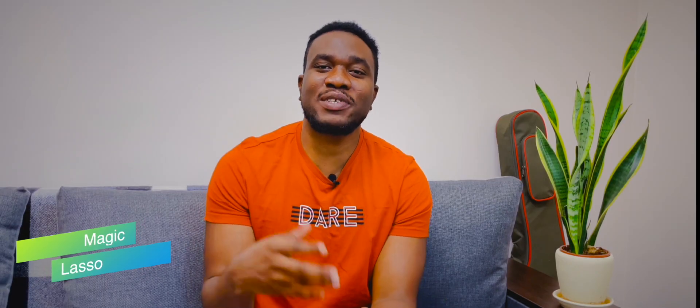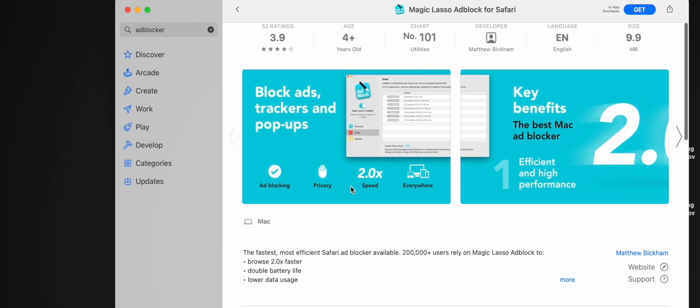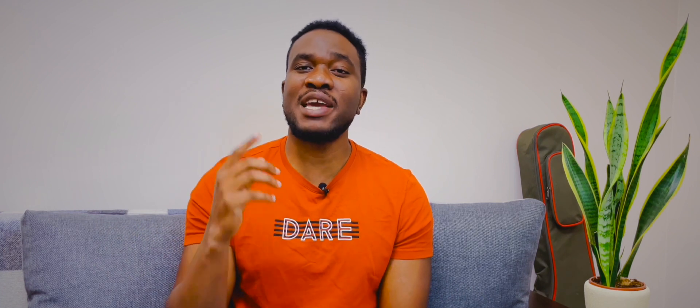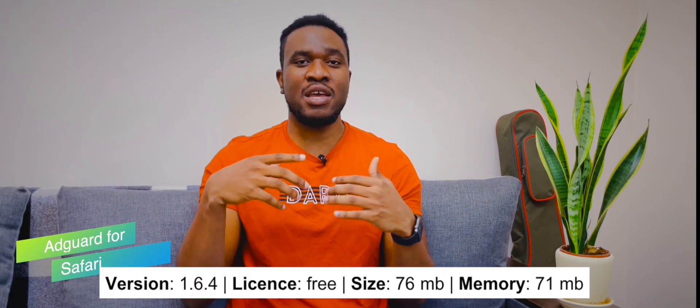Magic Lasso ad blocker for Safari has shown mixed results. On one hand, it doesn't block ads on YouTube at all. On the other hand, it blocks major categories of advertising, meaning that even a free version blocks most types of ads. But would this be relevant for users who want to hide ads on YouTube? What's good is that Magic Lasso support is free, so you can contact them via magiclasso.com. The subscription for the Pro version is billed annually at $15 and reduces traffic by an average of 20%.